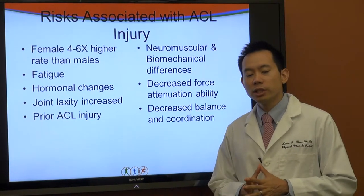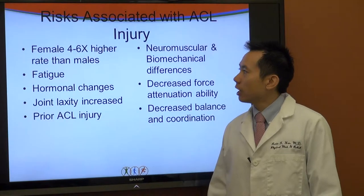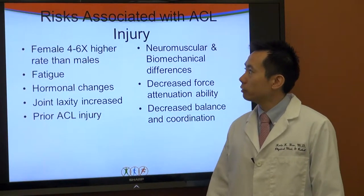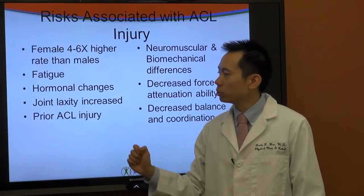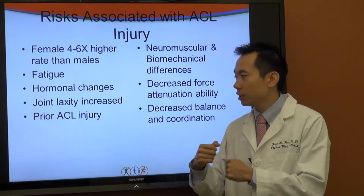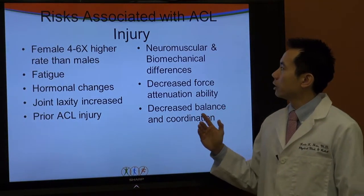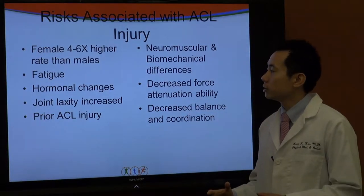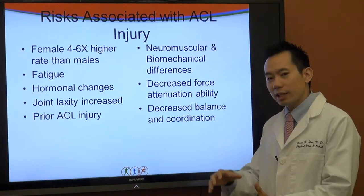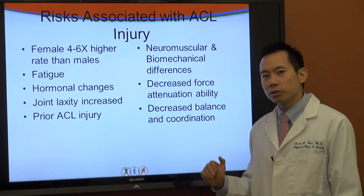There are a number of risks associated with ACL injury. The focus of this talk: females have a four to six times higher rate of ACL injury than males. Other risk factors include fatigue, hormonal changes, increased joint laxity — a joint that's not as stiff and has more give — and history of prior ACL injury. Neuromuscular and biomechanical differences between men and women, decreased ability to absorb force when landing, and decreased balance and coordination are also known risks.